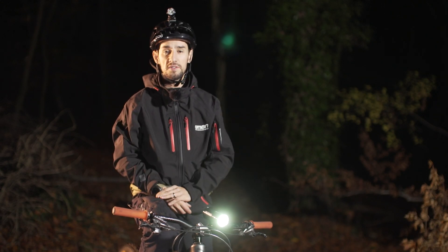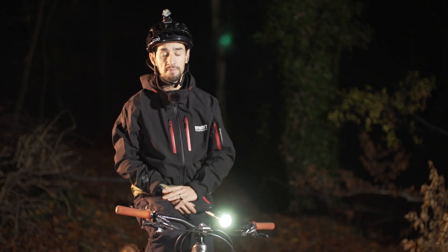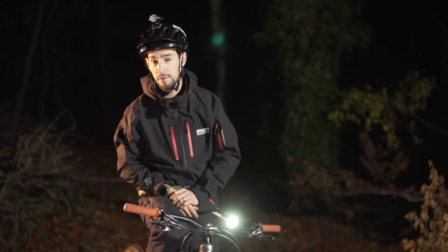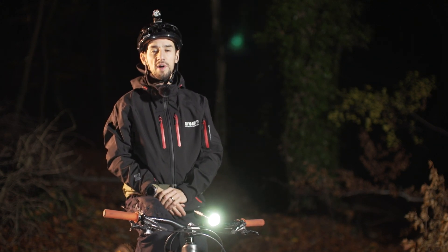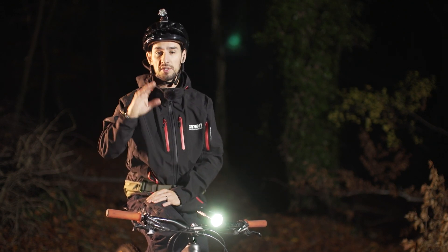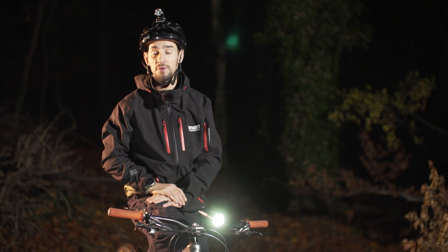The winter nights have started to draw in, so those sunset rides and post-work blasts might be a thing of the past. However, with winter comes night riding, so don't put away your bike just yet. With help from our friends at Exposure, we'll talk you through some of the kit you might need to consider buying, plus we'll give you some top tips on how to get the most out of your night riding.